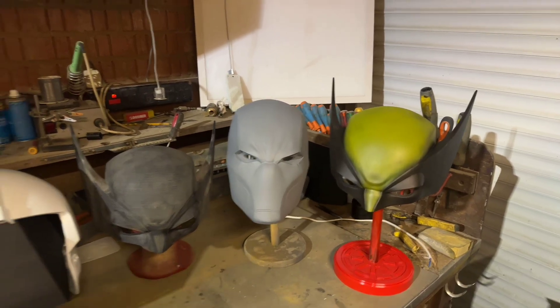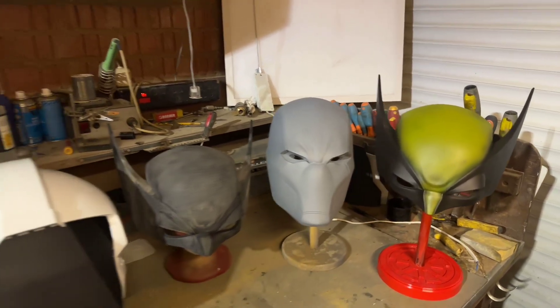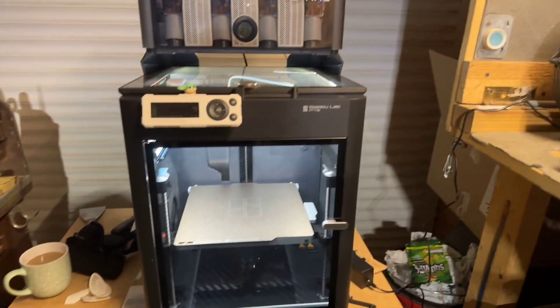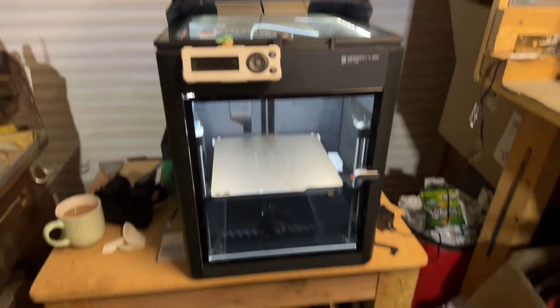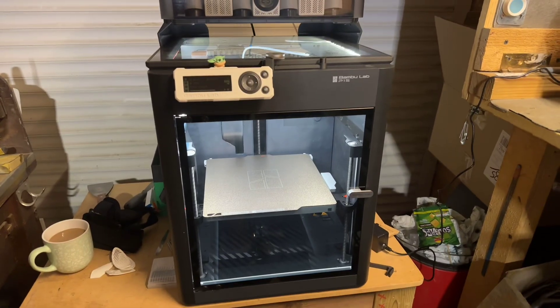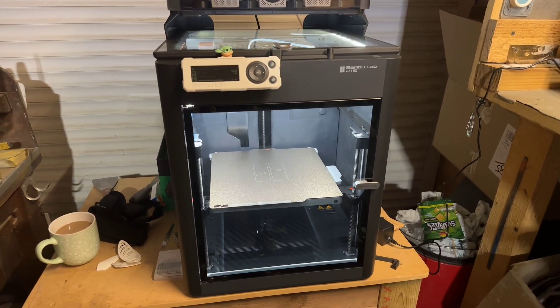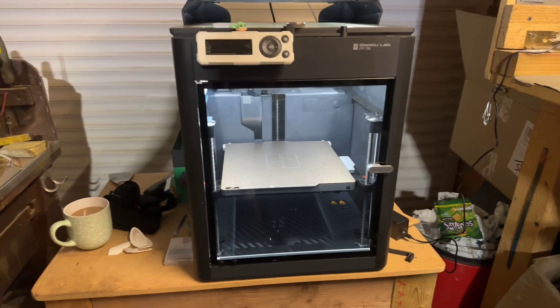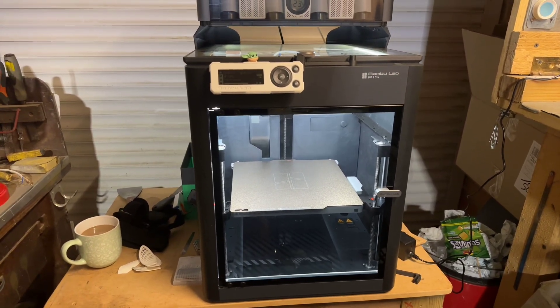Good evening all, just to give you a quick look around the shop and what's been going on the last couple of weeks. I bought myself a new printer — this is a Bambu Lab P1S. It's a really, really quick printer and gives absolutely fantastic prints, flawless prints to be fair. I'll do a little video on this next time I do a print.